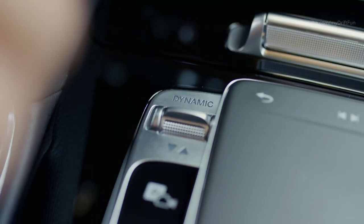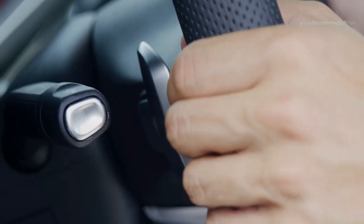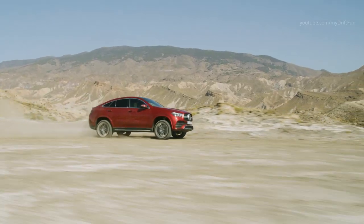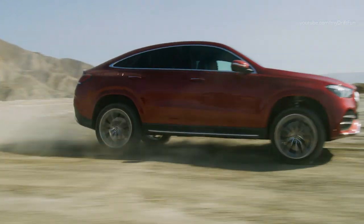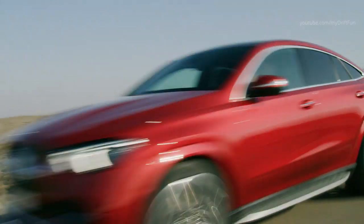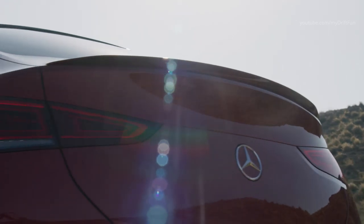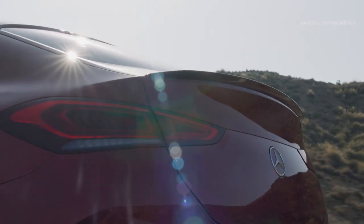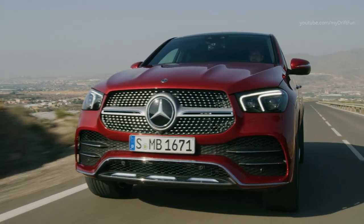The sporty emphasis comes courtesy of the standard sports seats offering particularly good lateral support, with an Artico cover, and the new sports steering wheel with an Nappa leather rim, which is also standard in the Coupe. The line of the four-door Coupe body has been deliberately more tightly tailored than on the GLE and offers tangibly more room than the predecessor, giving up to five occupants a comfortable amount of space. The wheelbase is 60 mm shorter than on the GLE SUV, but 20 mm longer than in the previous Coupe.